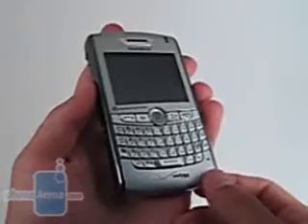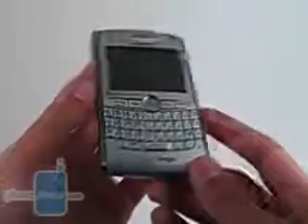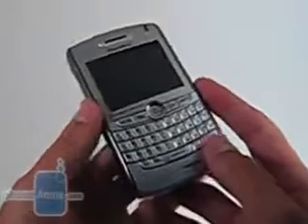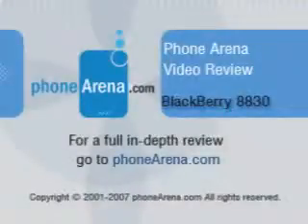The 8830 is a wonderful business phone. If you're looking for a phone with a solid email client, look no further. The full QWERTY keyboard gives you great abilities when texting and messaging. If you're looking for a phone where you want to text, then just capture your night out and look elsewhere. Otherwise, this is a wonderful phone for you.